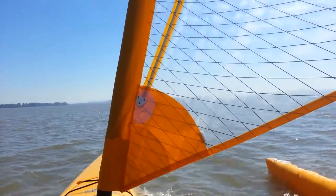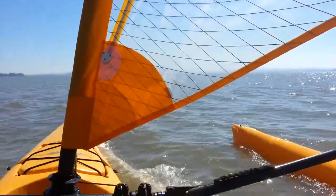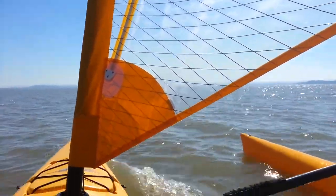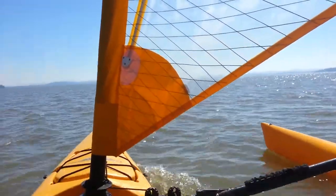I had to sail one time on a day when it was a little too windy, and when that happens, the sail overpowers the rudder and the boat wants to round up into the wind — you can't keep the rudder in the water. So you reduce sail a little bit and everything balances out again.